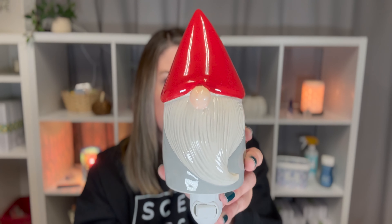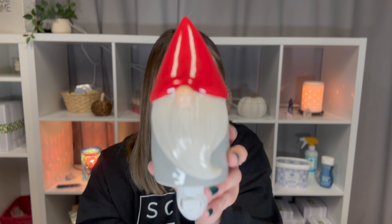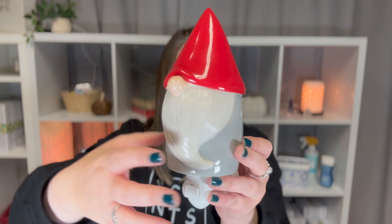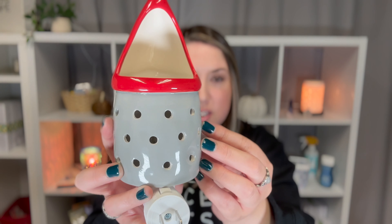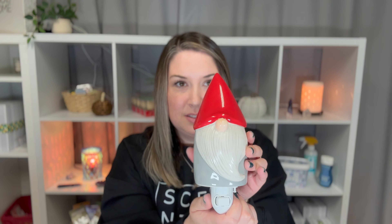This one's super cute. It's really tall — actually 6.5 inches tall. The wax goes in the back here behind the hat, and then it has all of these dots to let out the light so that you can also get a glow from it. That's Gnome for the Holidays, and it is $25 — the mini warmers are all $25.